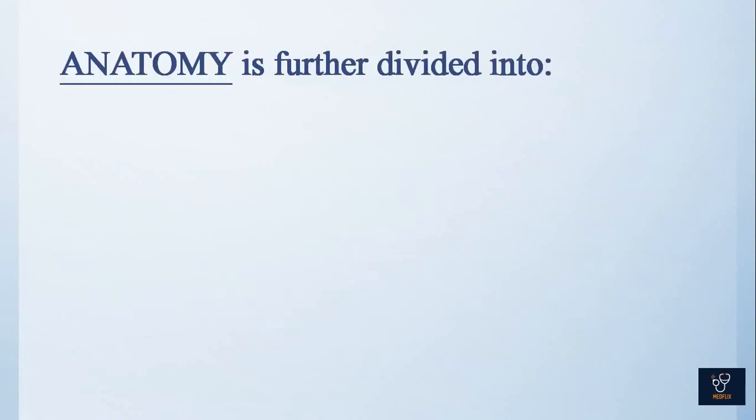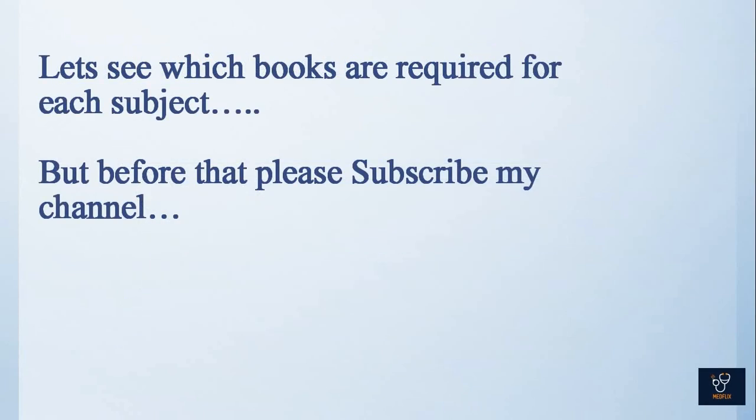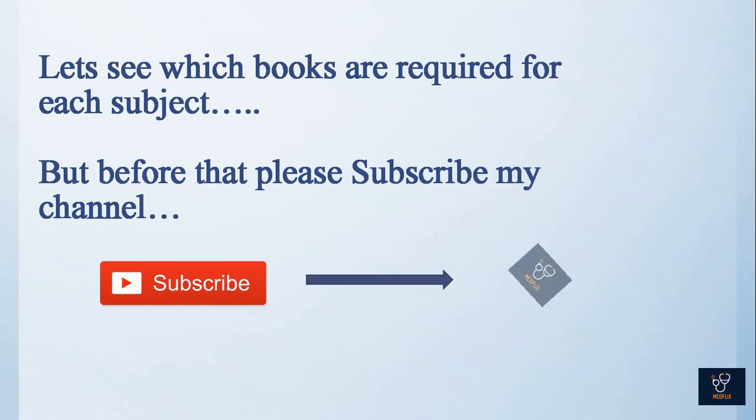Anatomy is further divided into general anatomy, histology, embryology, and neuroanatomy. Neuroanatomy is basically a second-year subject. Let's see which books are required for each subject.